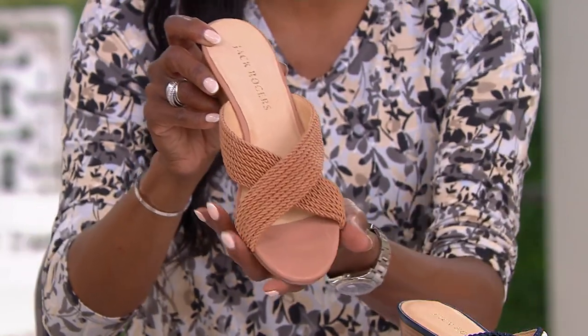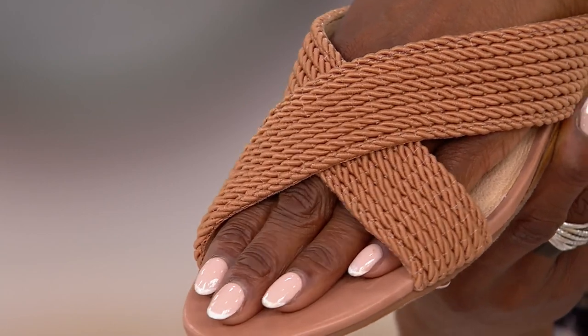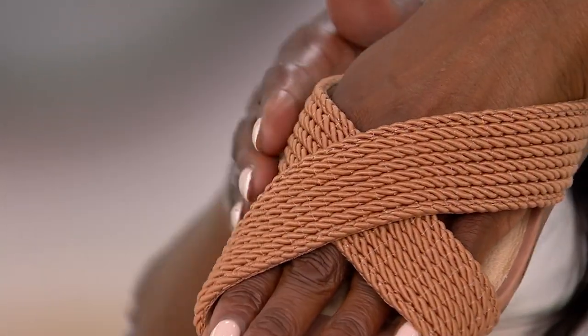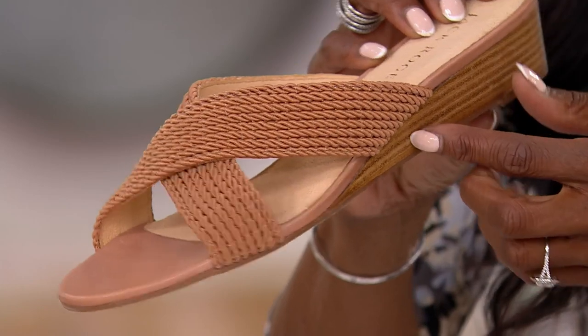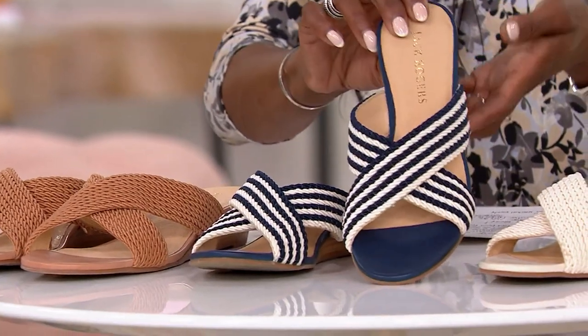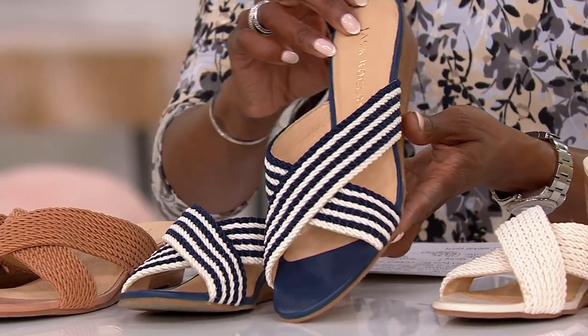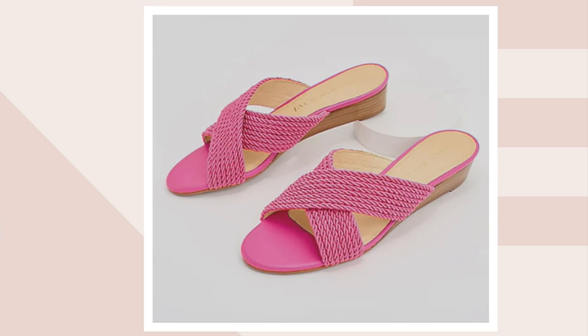Let's talk about that crossover detail again — when you think about a summer slide, I love that you're getting coverage here. If you don't necessarily like to have all of your toes showing, you're getting beautiful coverage in that braided rope detail, but still nice and cool on those hot summer days. This is your Cafe au Lait — a beautiful nude for every woman of every hue. For that cobalt ivory choice, it's a little yachty, a little nautical. Here's your beautiful neutral Ivory, and for a pop of color, here is your Fuchsia. $27.56 on easy pay — love love love Jack Rogers.